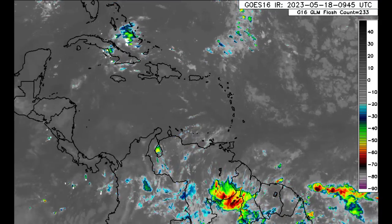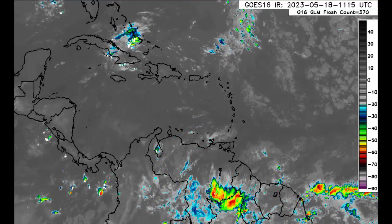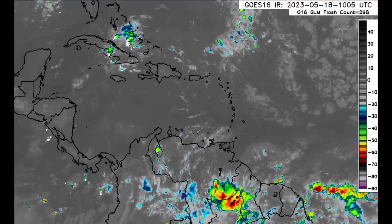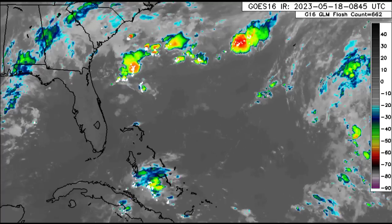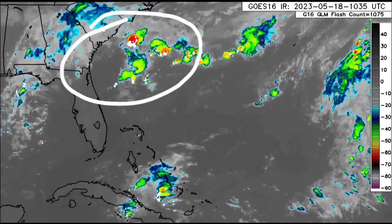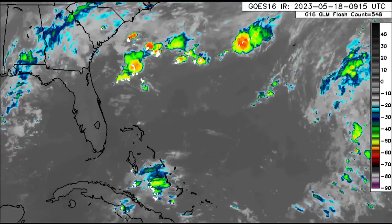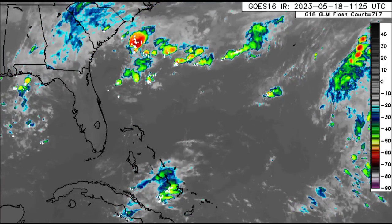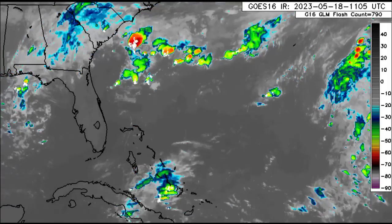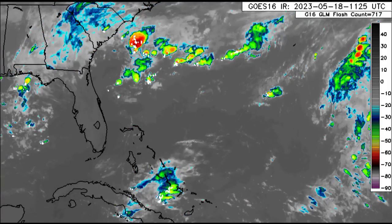Things have definitely improved over the past couple of days. Going down into northern South America there is some convective activity, which is expected and continuous with the Intertropical Convergence Zone. Also, just off the southeastern coast of the US we're seeing the development of some showers and thunderstorms — models were sniffing at something developing there, but that seems very unlikely. However, within this general area we could see something try to spin up as we head into next week.